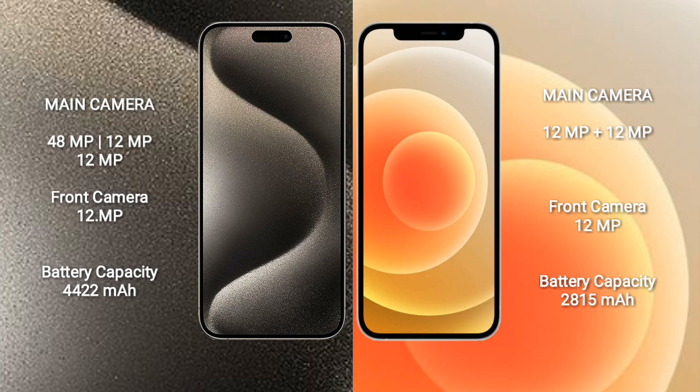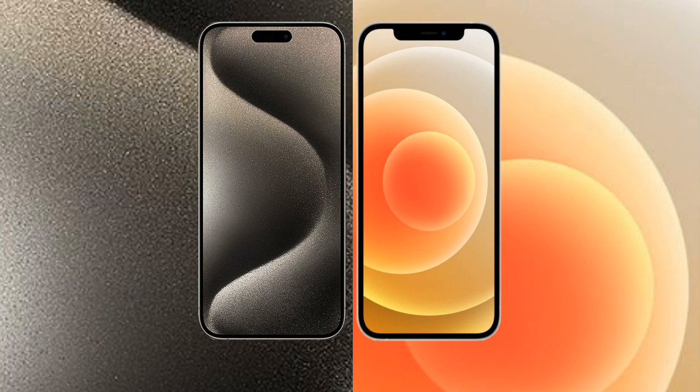iPhone 15 Pro Max has a 4,422mAh battery with 33W fast charging support. iPhone 12 has a 2,815mAh battery with 20W fast charging support.